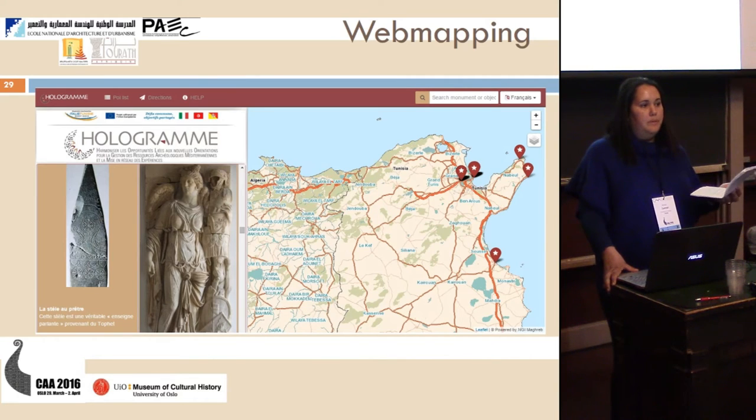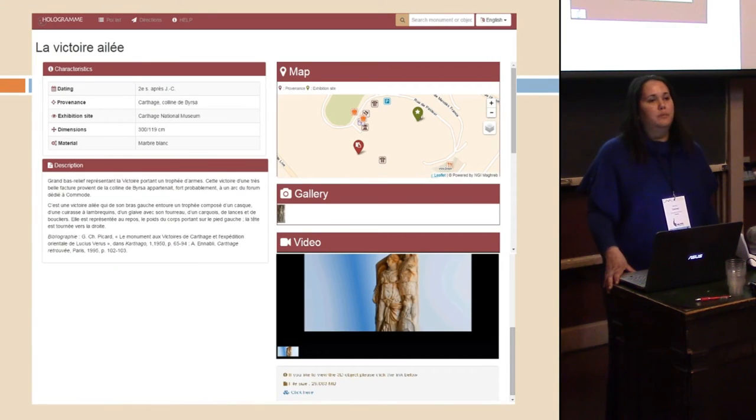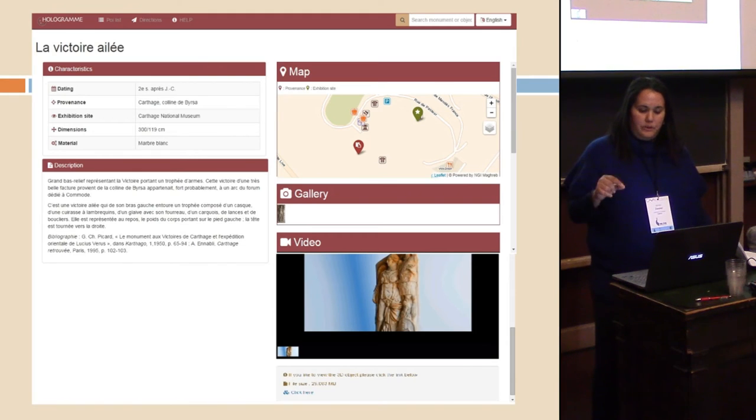For web mapping, NGE Maghreb worked with us on the project. They have maps with Google Earth and their own maps, providing the location of each object along with photos, descriptions, and bibliography. Each description includes characteristics, provenance, exhibition site, dimensions, and materials. Each object is located on the map, and there is a video of the object with a full description.